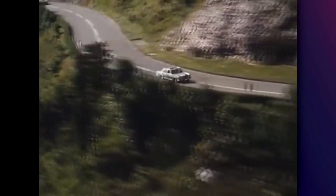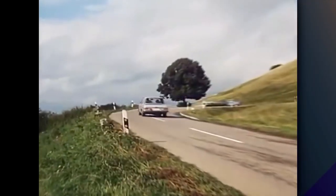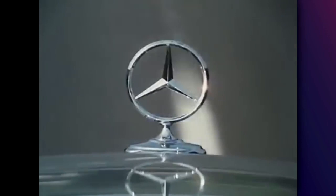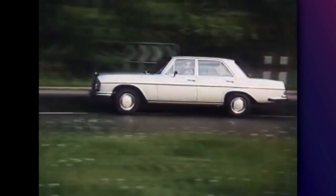Secretly, Erich started working on his idea, and he managed to build a 230 SL with a 6.3-liter V8. The power was at around 250 horsepower, which might not sound like a lot by today's standards — most hot hatchbacks have more than that nowadays — but it was enough to reach 100 km/h in 6.5 seconds and a top speed of 220 km/h. One of the most interesting stories about this car is when Rudolf Uhlenhout took the car for a drive. Uhlenhout was responsible for most of the Mercedes racing cars introduced until then, so he knew one or two things about fast cars.